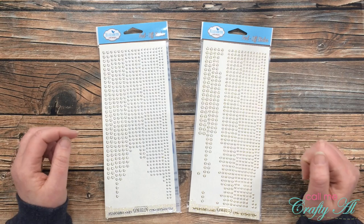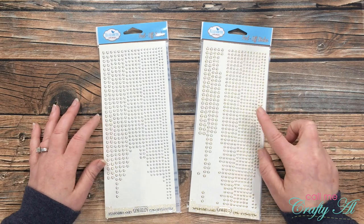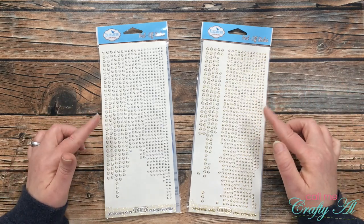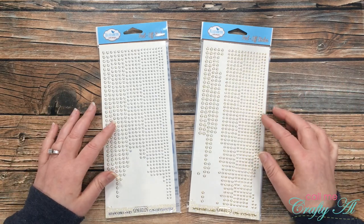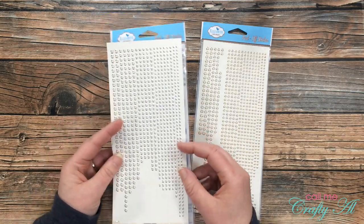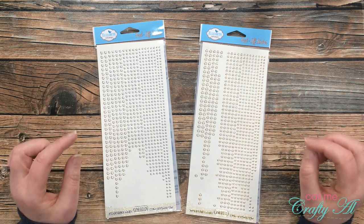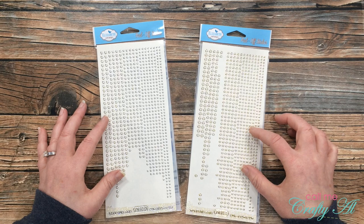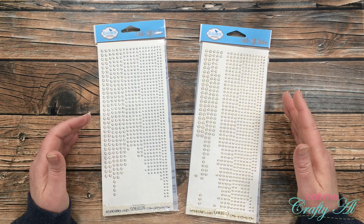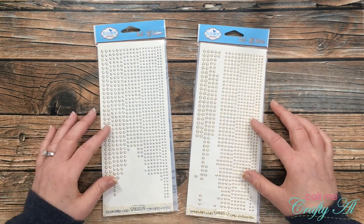First up, and probably my biggest must-have in this video, are my Elizabeth Craft Designs glitter dots. I get the transparent silver and the transparent clear. I spent some time a couple of weeks ago counting how many dots are on a sheet and there are over 850. One of these sheets only costs right now about two dollars and twenty cents. Not only do I love the little sparkle they add, but they're very thin so if you're going to mail your cards you don't have a lot of bulk added.